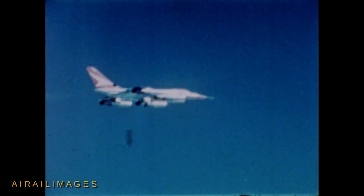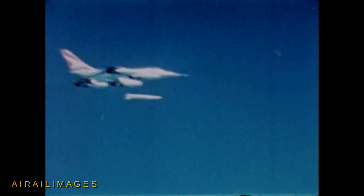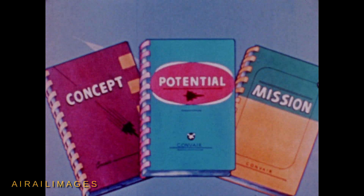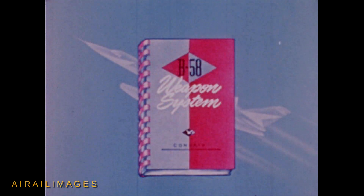It has further demonstrated successful weapon release at twice the speed of sound, and has successfully air-launched a ballistic missile while flying at supersonic speed. These sensational accomplishments represent new dimensions for air strategy. This film is designed to acquaint you briefly with the concept, mission, and potential of the B-58 as a weapon system for the United States Air Force.